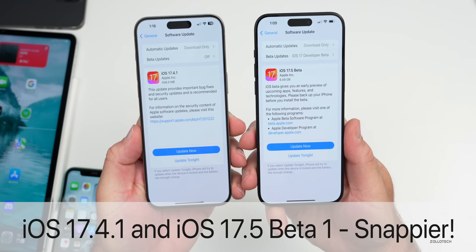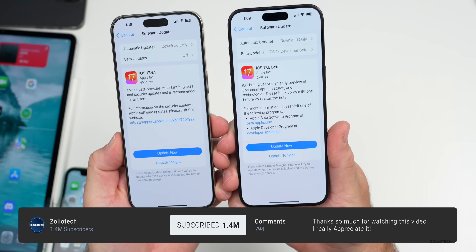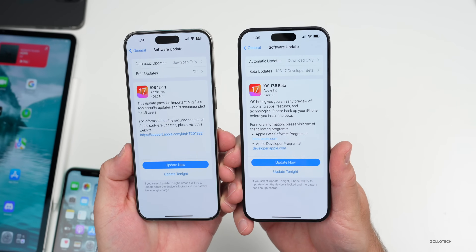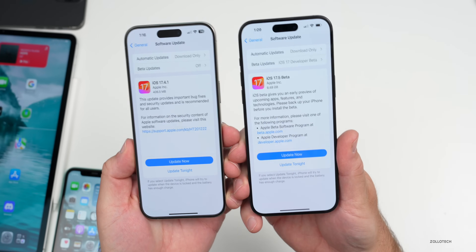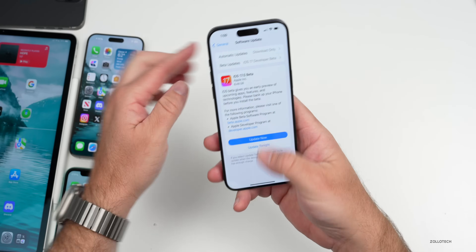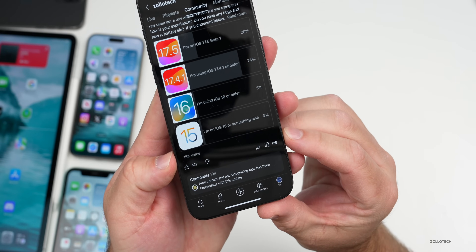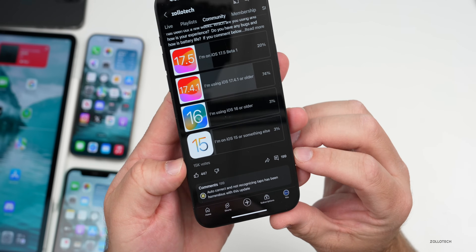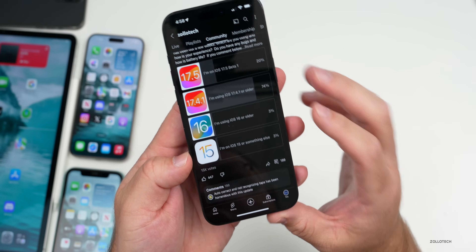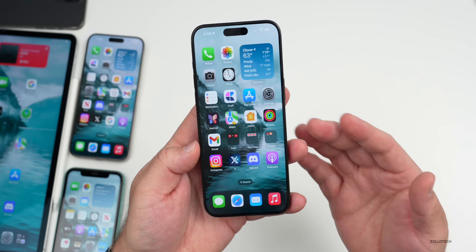Hi everyone, Aaron here for ZolloTech. iOS 17.4.1 has been out for a few weeks along with the revised version, and iOS 17.5 beta 1 has been out for over a week. We'll talk about new features since the iOS 17.5 beta 1 'what's new' video, and cover the overall experience of both 17.4.1 and 17.5 beta 1 — not just my experience but yours, based on a YouTube community poll with over 15,000 votes and 199 comments. I've read every single comment to see what the overall experience is like with battery life, performance, and more. But first, let's talk about some Apple news.